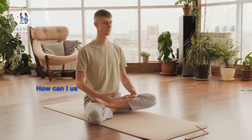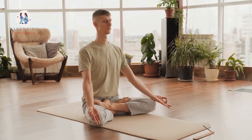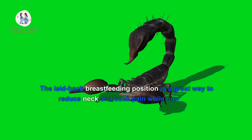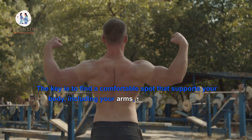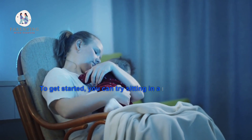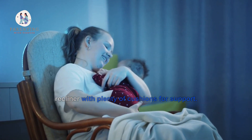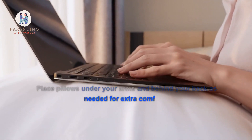How can I use the laid-back position to reduce neck and back pain? The laid-back breastfeeding position is a great way to reduce neck and back pain while nursing. The key is to find a comfortable spot that supports your body, including your arms, shoulders, and back. To get started, try sitting in a rocking chair or recliner with plenty of cushions for support.